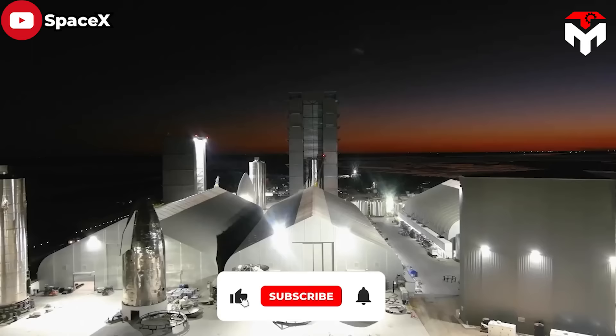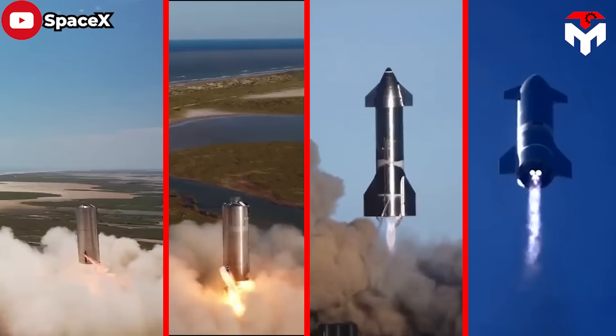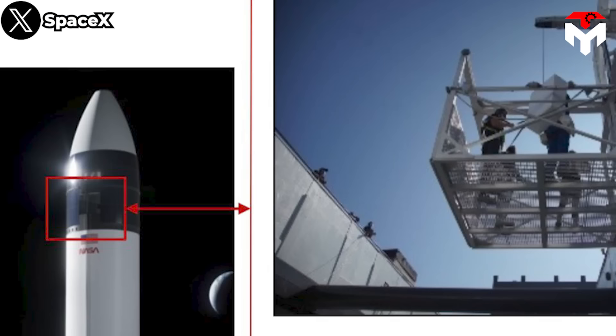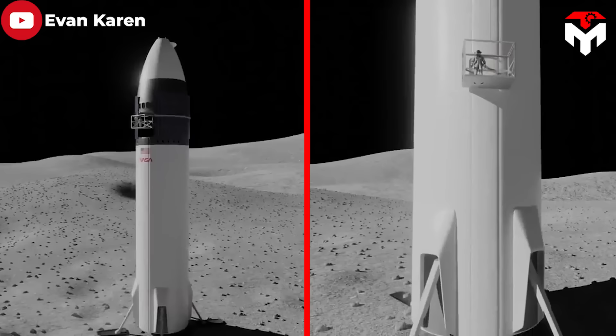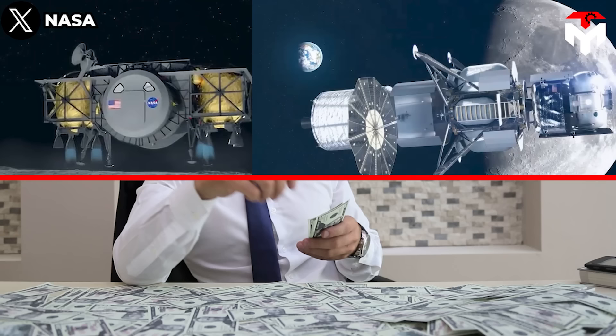Despite being the least funded, SpaceX made the strongest impression. In the ten months since receiving its $135 million, the company built no fewer than eight full-scale Starship prototypes, performed a dozen or more wet-dress rehearsals and static fires, and executed two powered hops and two high-altitude test flights. SpaceX also built and tested a functioning prototype of the Starship elevator — to lift and lower astronauts to and from the lunar surface — in a short period of time.